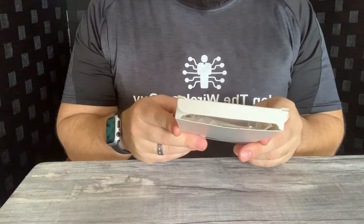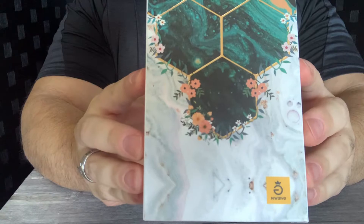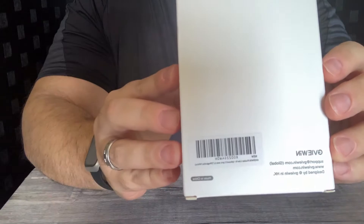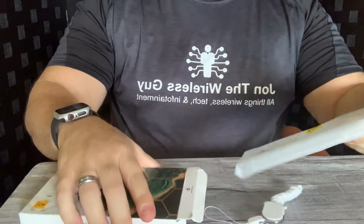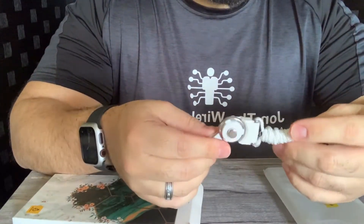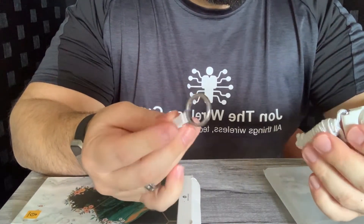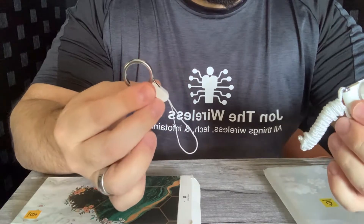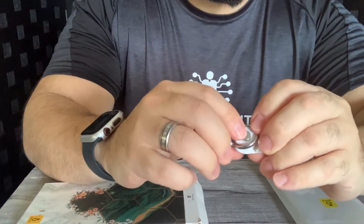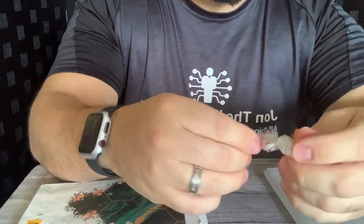Let's take a look at these cases. The first case is by Gavuin. It has some sort of strap accessory — there's a little button and some locking mechanisms. Looks like you push it and it goes down. Pretty interesting.